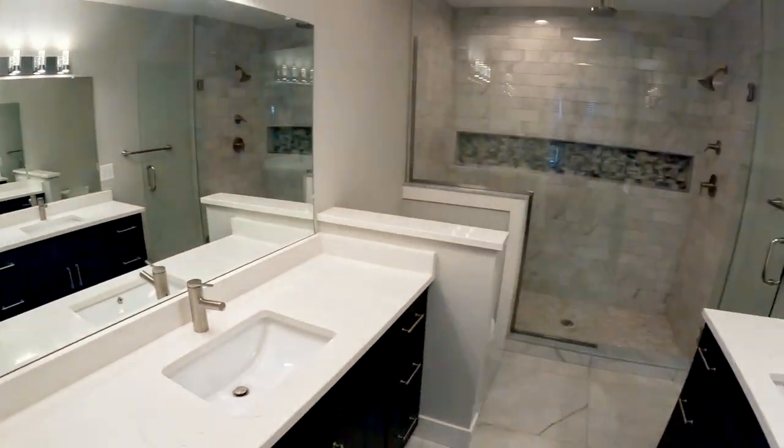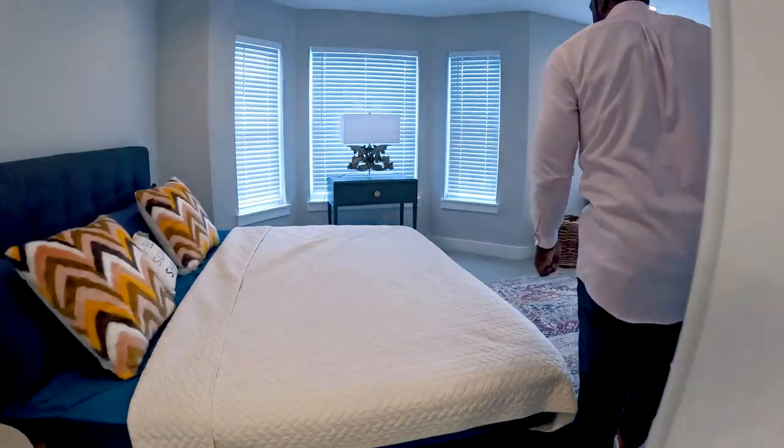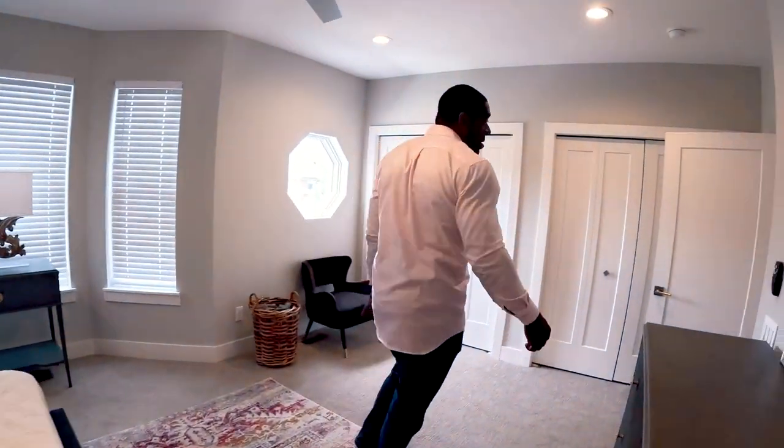Check out this bathroom — great for his and hers. Now last but not least, probably one of my favorite parts of this house is going to be the rooftop deck, which is going to be perfect for summer days and entertaining. It's kind of what you're paying for.